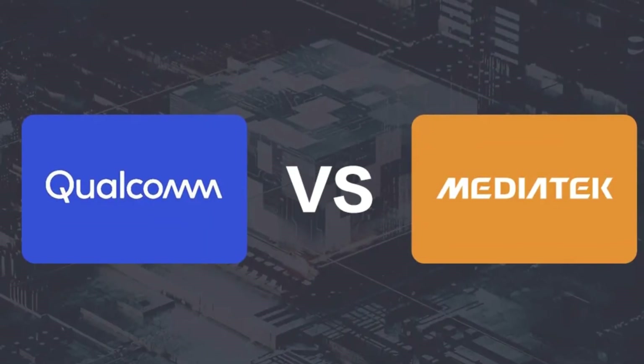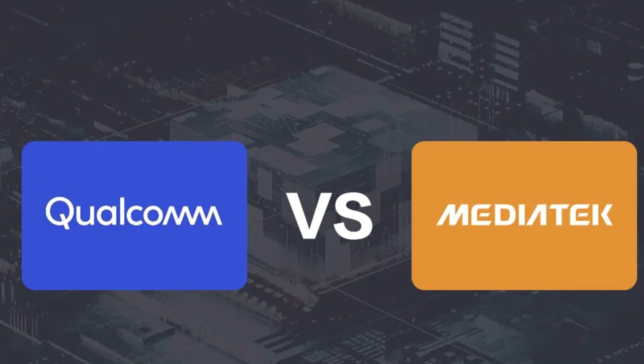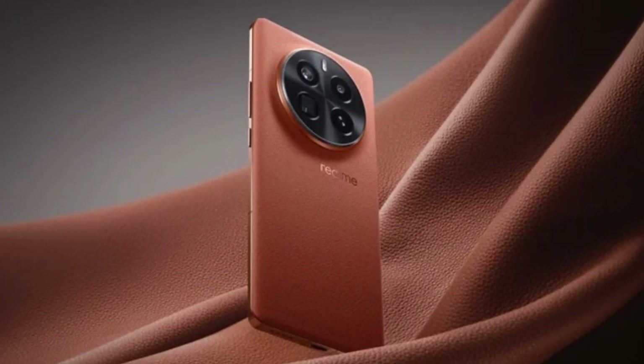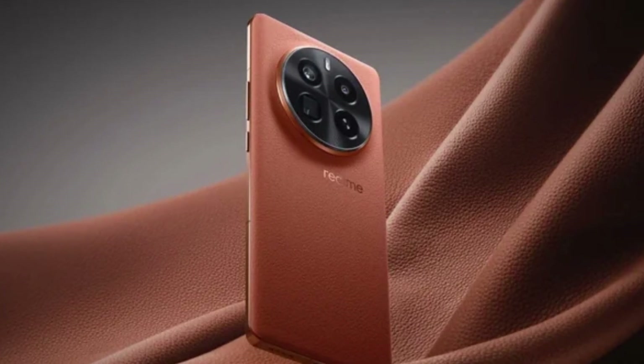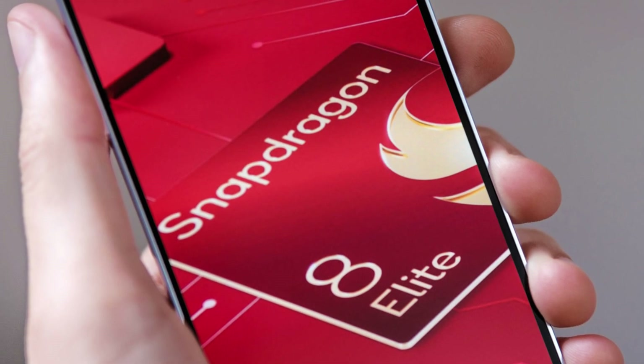For years, Apple's silicon has been at the top of the performance game, surpassing most competitors, especially Qualcomm and MediaTek. But that narrative might just change with some leaked benchmark results for the Realme GT7 Pro, powered by the new Snapdragon 8 Elite.